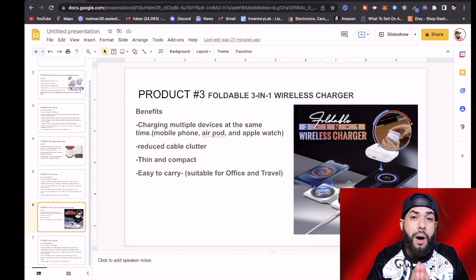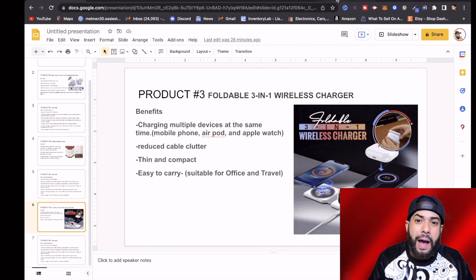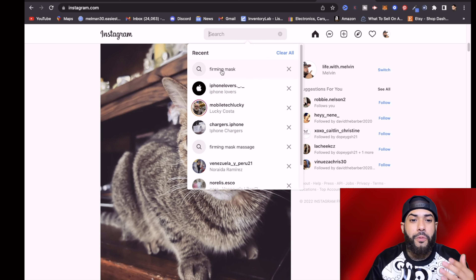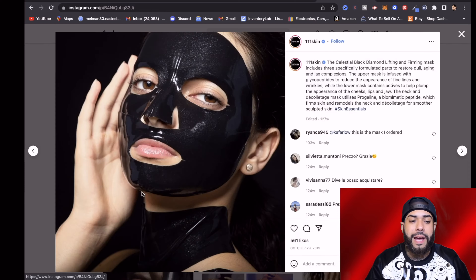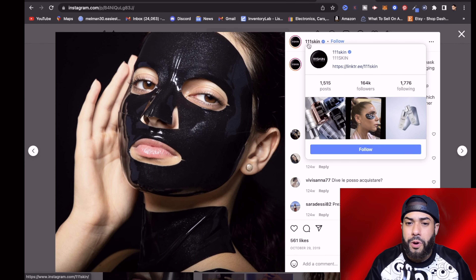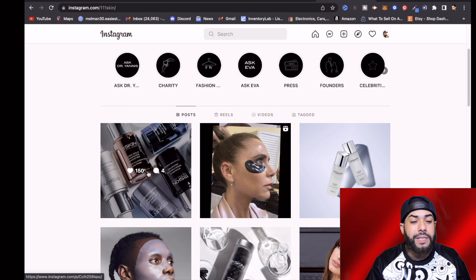Now I want to share with you a marketing strategy you can implement today in your drop shipping business — influencer marketing with Instagram. The first way is to go on Instagram and type in something like 'firming mask' and you'll get a bunch of accounts that have posted about it. In this example, we're clicking on one that has 561 likes. It says '111 Skin' and it's a verified account with 164,000 followers — so they're credible and verified.